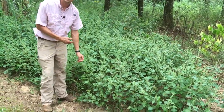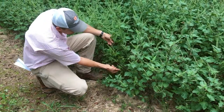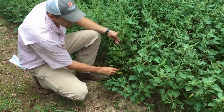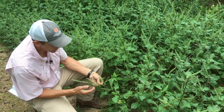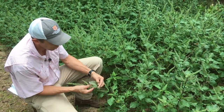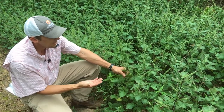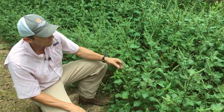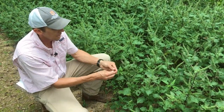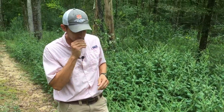This is a true mint in the Lamiaceae family, and if you look on the stems, they are square rather than round. Another true indicator is the underside of these leaves are often purplish. And this time of the year — here we are mid-September — it's sending up an inflorescence with pink or purplish flower spikes. And also, if you take these leaves and crush them, it'll smell just like mint.